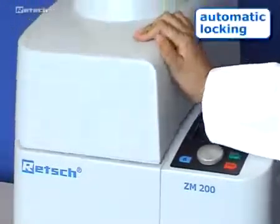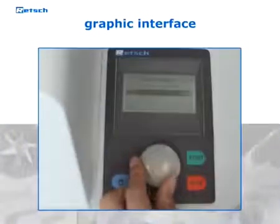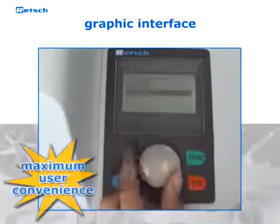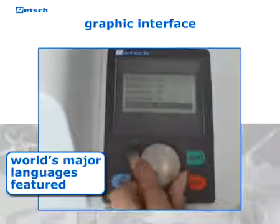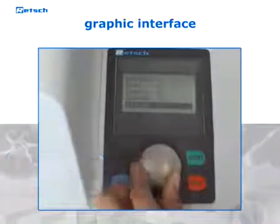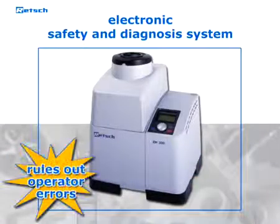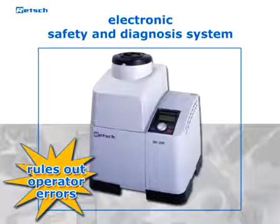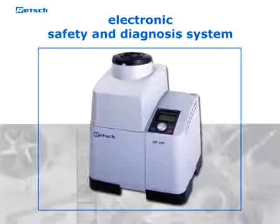Locking of the lid takes place automatically. The graphic interface and single button operation of the ZM200 allow easy parameter setting. The display features the world's major languages. An electronic safety and diagnosis system virtually rules out operator errors that might lead to leakage or overheating of the sample. If the machine detects operator errors, a start of the grinding process will be denied.